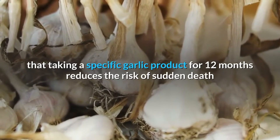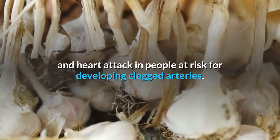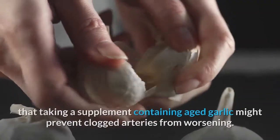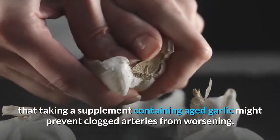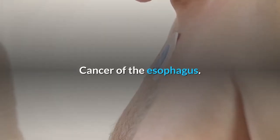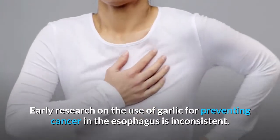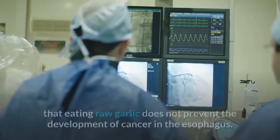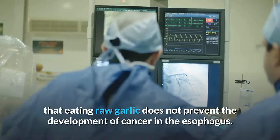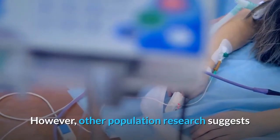Heart disease: Some early research suggests that taking a specific garlic product for 12 months reduces the risk of sudden death and heart attack in people at risk for clogged arteries. Other research suggests taking aged garlic supplements might prevent clogged arteries from worsening. Cancer of the esophagus: Early research on garlic for preventing esophageal cancer is inconsistent — some evidence suggests raw garlic does not prevent it.